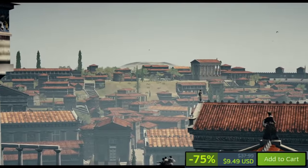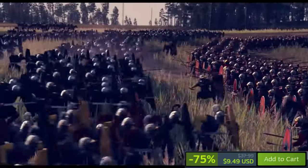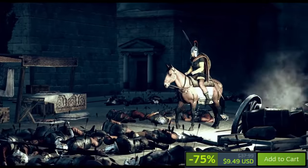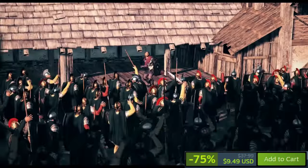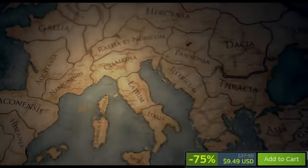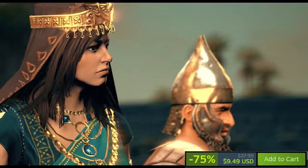Total War: Rome 2 Emperor Edition stands as the ultimate version of the acclaimed strategy game, boasting enhancements such as an improved politics system, revamped building chains, balanced battles, and upgraded visuals in both campaign and battle modes. It encompasses all free updates since its 2013 release, incorporating bug fixes, Twitch TV integration, touchscreen support, and Mac compatibility. It also includes the Imperator Augustus DLC campaign pack, and is currently discounted 75% on Steam from $37.99 to $9.49.